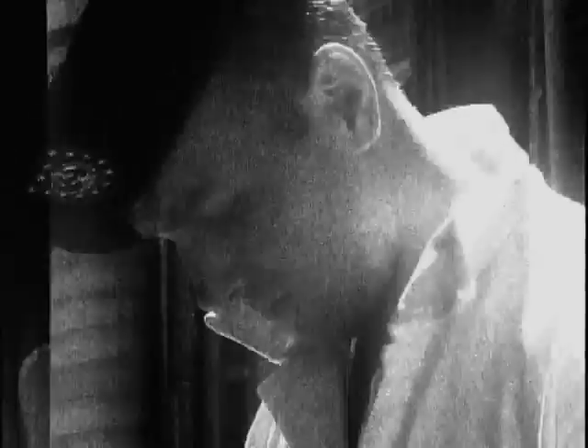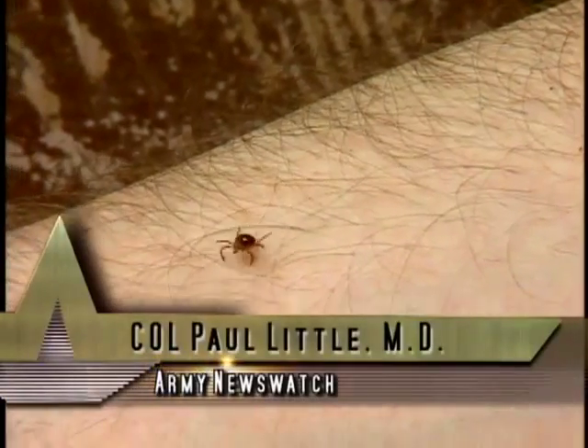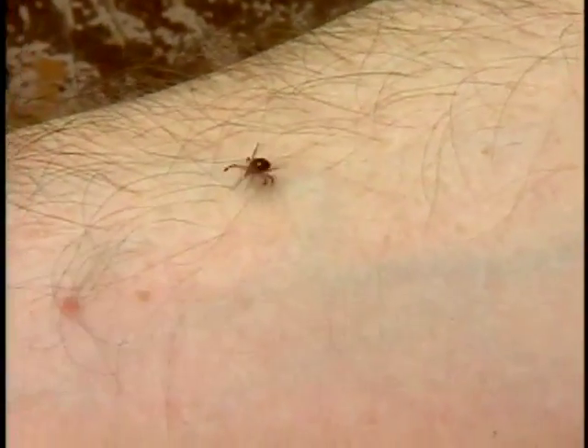It'll sense my movement, the heat of my body, my breath, the CO2 — even if I make a sound. It's spring and ticks are on the move. Nature's little vampires need blood to survive.